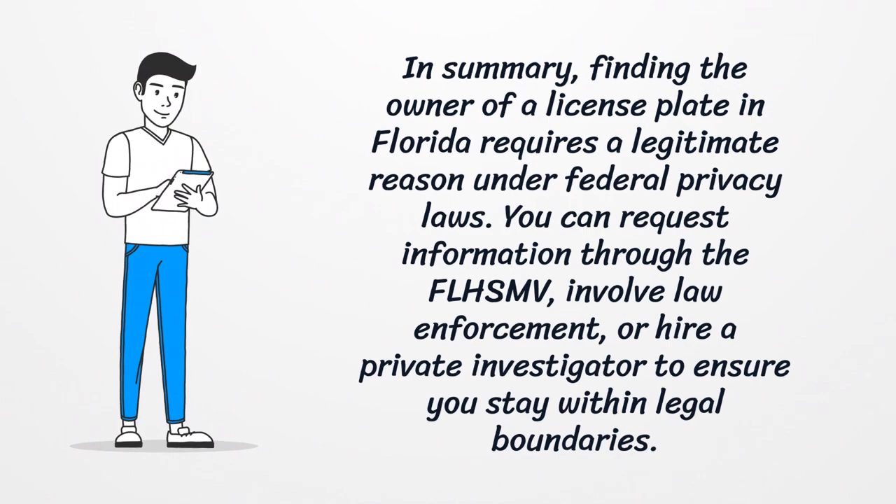In summary, finding the owner of a license plate in Florida requires a legitimate reason under federal privacy laws. You can request information through the FLHSMV, involve law enforcement, or hire a private investigator to ensure you stay within legal boundaries.